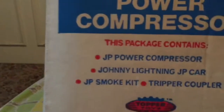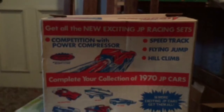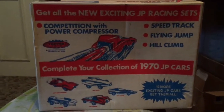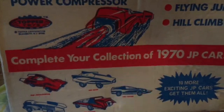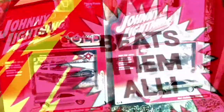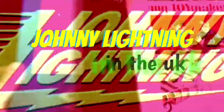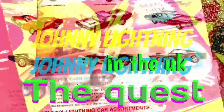Look at that — smoke kit! Wow. This is Johnny Lightning in the UK — here we go, 1970. Can you complete your collection?